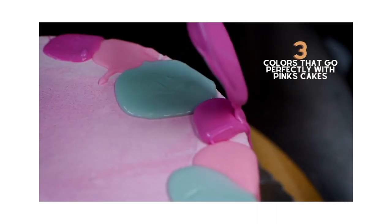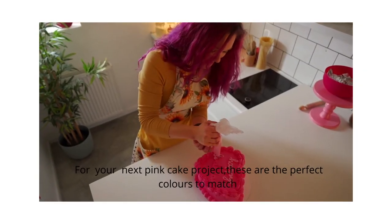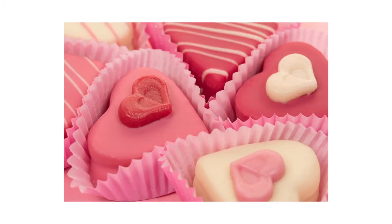Hey guys, welcome back to my channel. One of the downsides of being a cake decorator for me was looking for colors to match with other colors, especially pink. So today I'm bringing you three colors you can match with pink that are really pretty. Number one is red — red is awesome with pink.